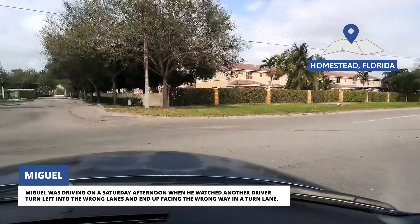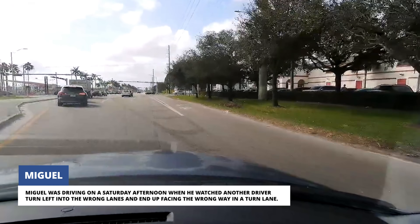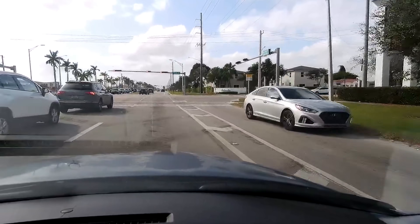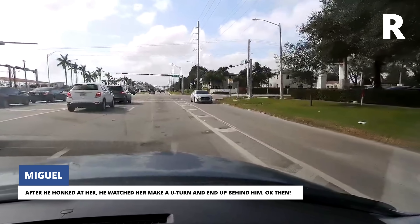Miguel was driving on a Saturday afternoon when he watched another driver turn left into the wrong lanes and end up facing the wrong way in a turn lane. After he honked at her, he watched her make a U-turn and end up behind him.